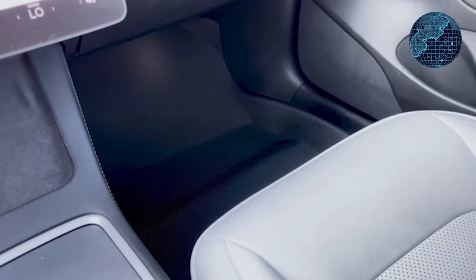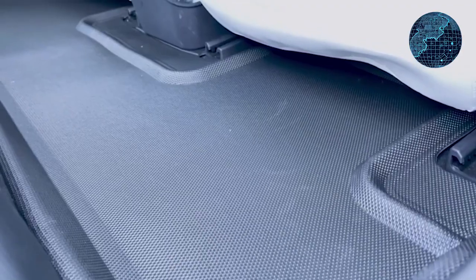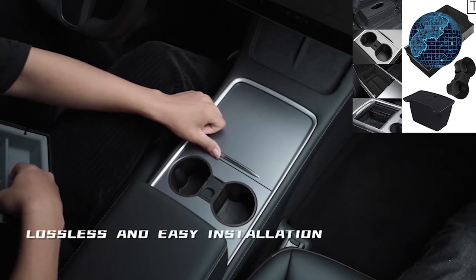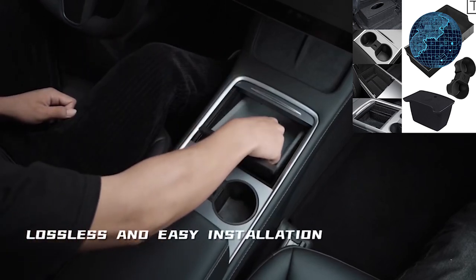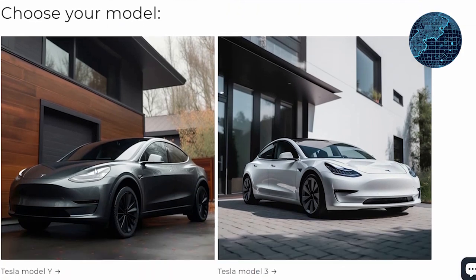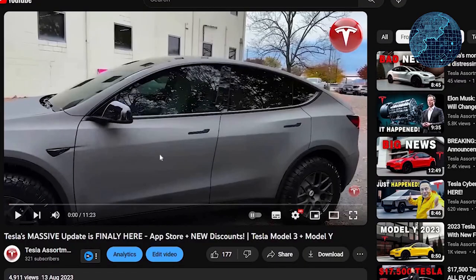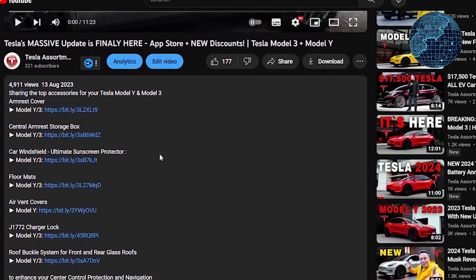As a Tesla Model 3 owner, I often look for various accessories for my car. This week I ordered floor mats and was pleasantly surprised that the product arrived in 8 days — the product itself is of high quality and fits my car well. I also ordered a central armrest storage box, along with 5 different pieces that fit my Tesla very well. I ordered from the Tesla assortment store and liked their support — they answered all my questions. That's why I decided to recommend this store and leave in the description the top 10 accessories for Tesla Model 3 and Model Y that I have already ordered.